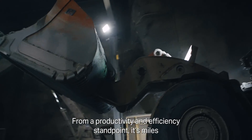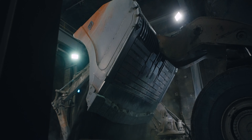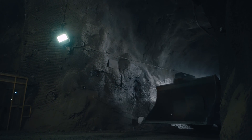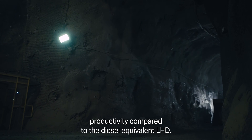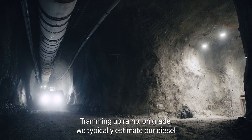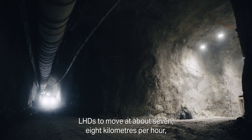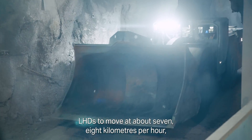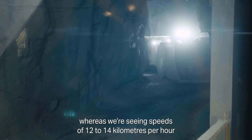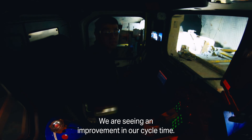From a productivity and efficiency standpoint, it's miles ahead of the competition in terms of the diesel equivalent. We're seeing increases in productivity compared to the diesel equivalent LHD. Tramming up-ramp on grade, we typically estimate our diesel LHDs to move at about 7–8 kilometers per hour, whereas we're seeing speeds of 12–14 kilometers per hour with the battery LHD. We are seeing an improvement in our cycle time.